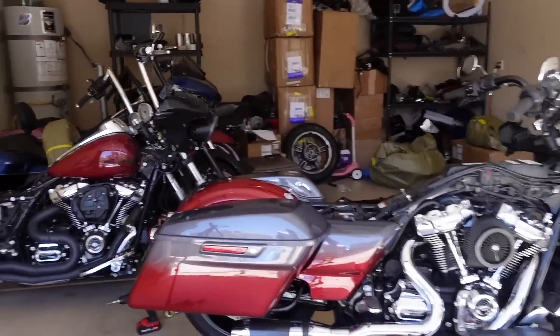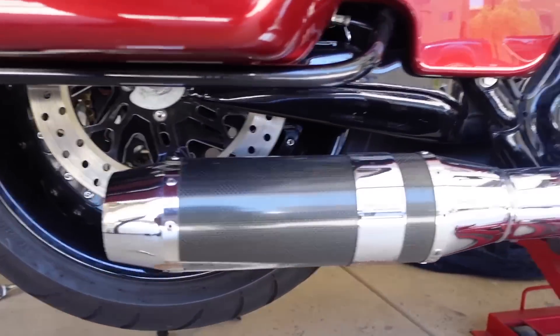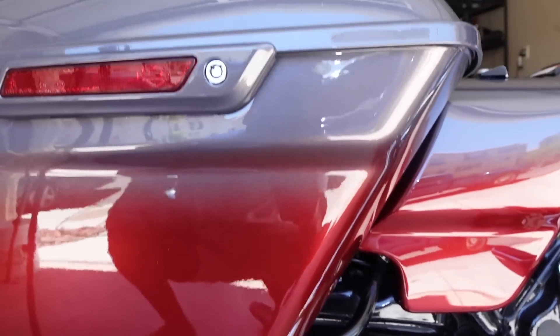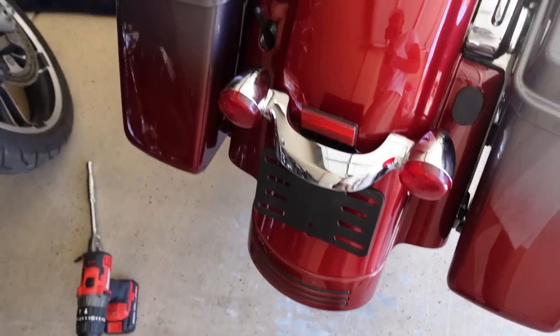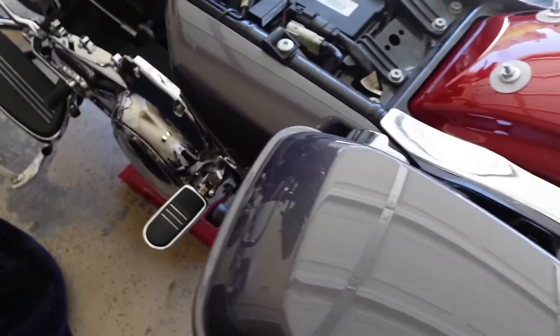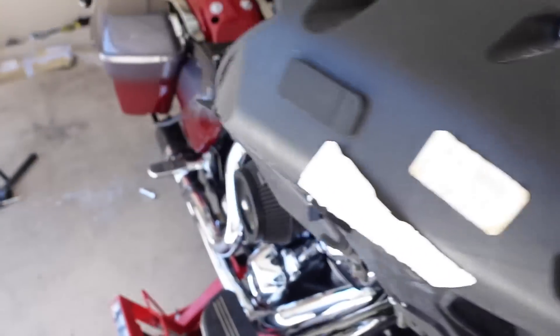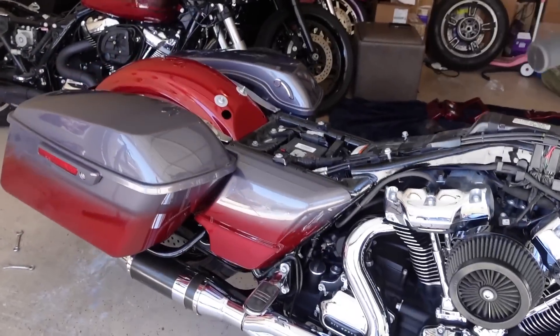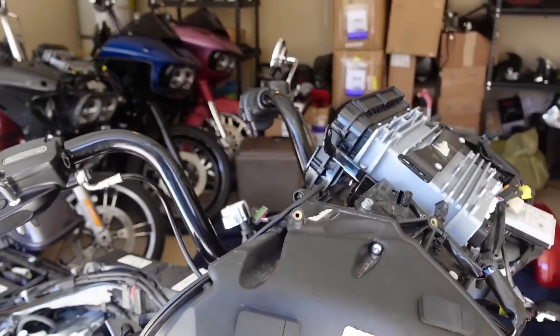Just like that guys we got this back end on there ready to go. That thing is looking so freaking nice — look at the chrome to the red to the gray to the black. It looks freaking excellent. This color choice right here, I've been wanting to do this color specifically for a long time. Meanwhile it's time to keep moving — we'll move up to the front, take this front end off, and do the sliders because we got colored sliders for this one.